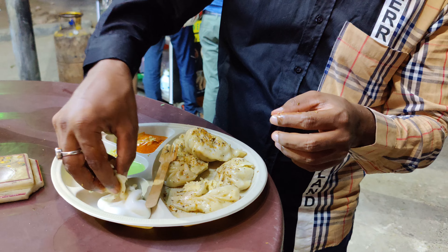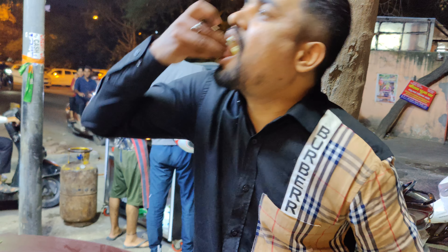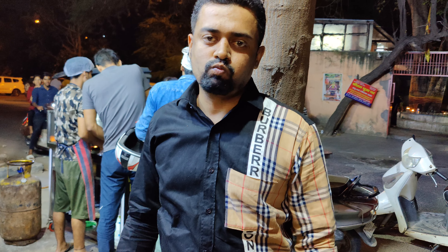Rohit will tell you. Rohit, tell me how it feels. Let me tell you — with green chutney, how is it? Oh, awesome!